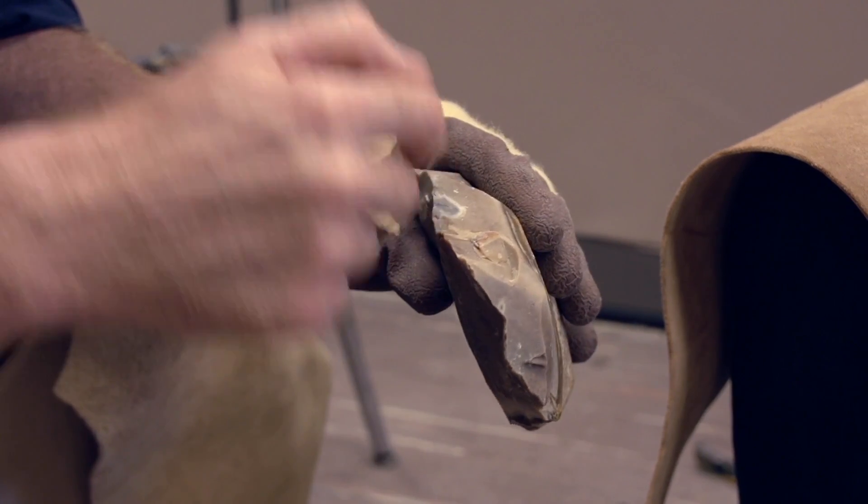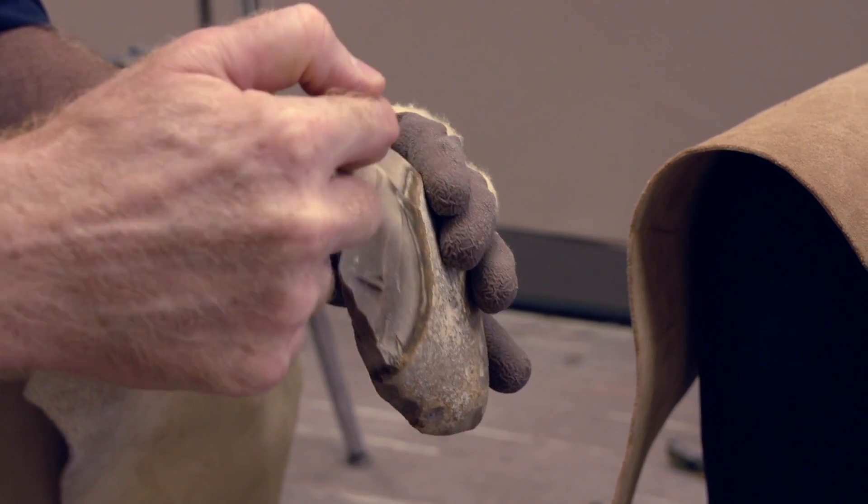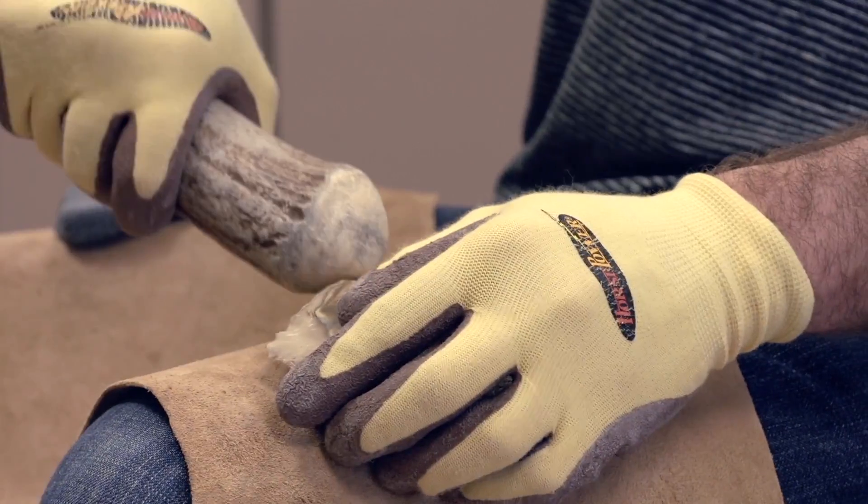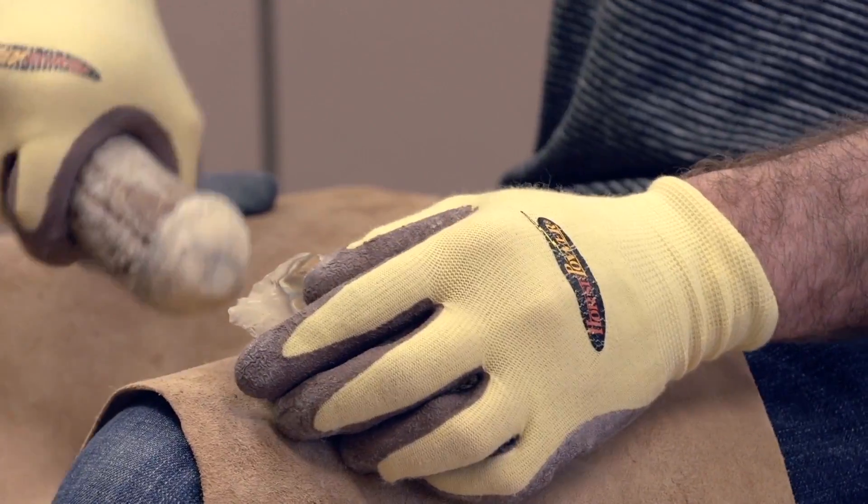So maybe we'll start going this way again to bring the edge up that way. Good.